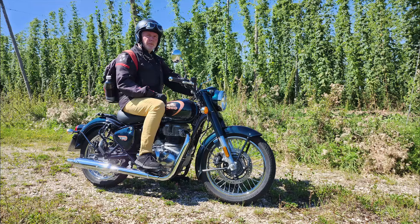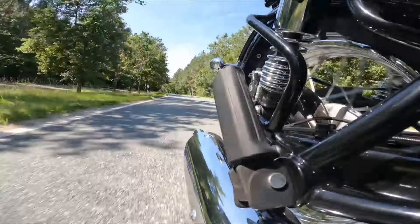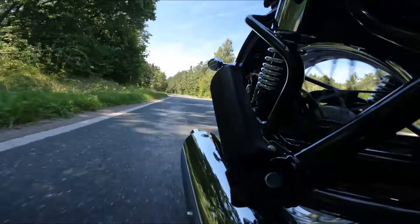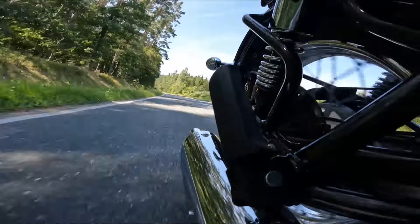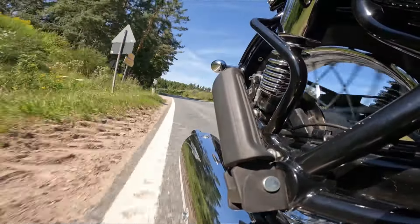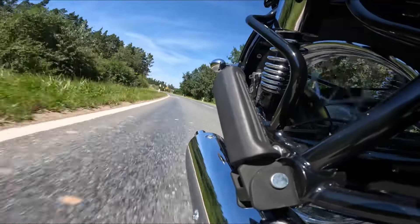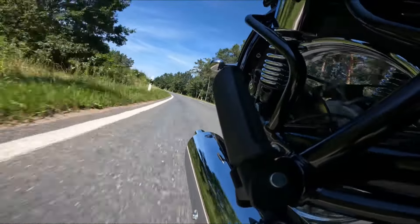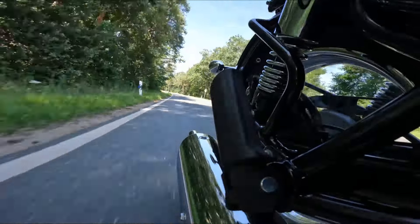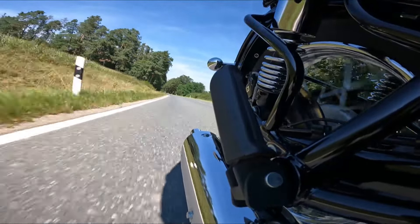Hallo Motorrad-Freunde, und schon wieder gibt es ein Video zur Klassik 350, und das hat zwei Gründe. Der erste Grund ist der: Es war rege Resonanz auf das erste Video, was ich die Woche schon gemacht habe. Da war immer wieder mal die Frage von Zuschauern: Ja, die 20 PS – reicht es denn, das ist doch ein bisschen arg wenig? Also da kann ich nur sagen: Bei dem Motorrad ja, ja und nochmals ja. Da komme ich aber später dann nochmal drauf zu sprechen.